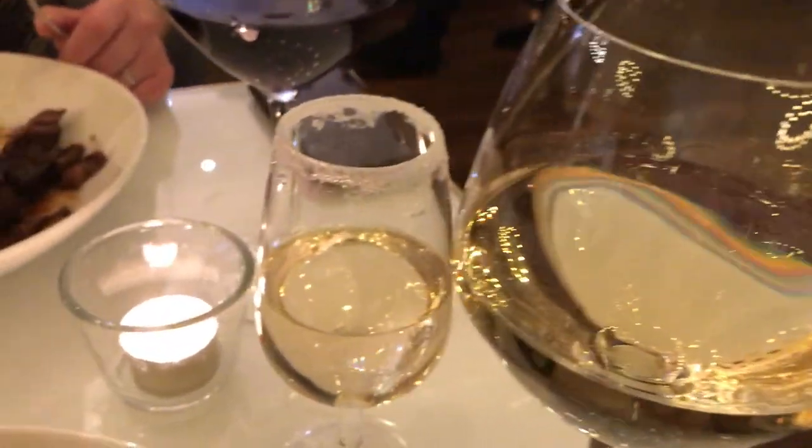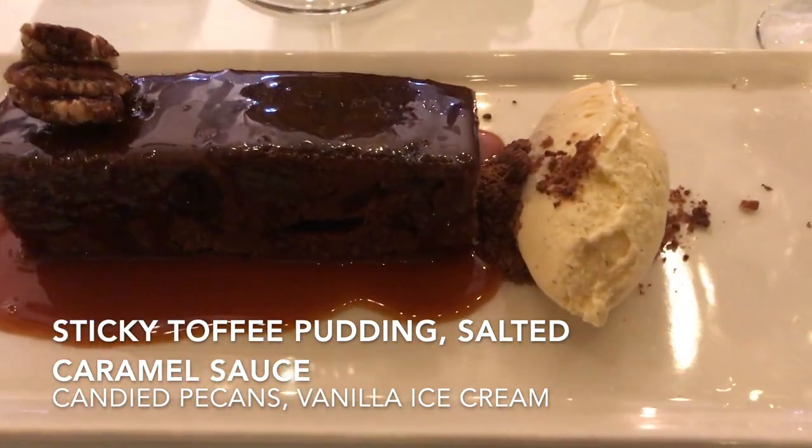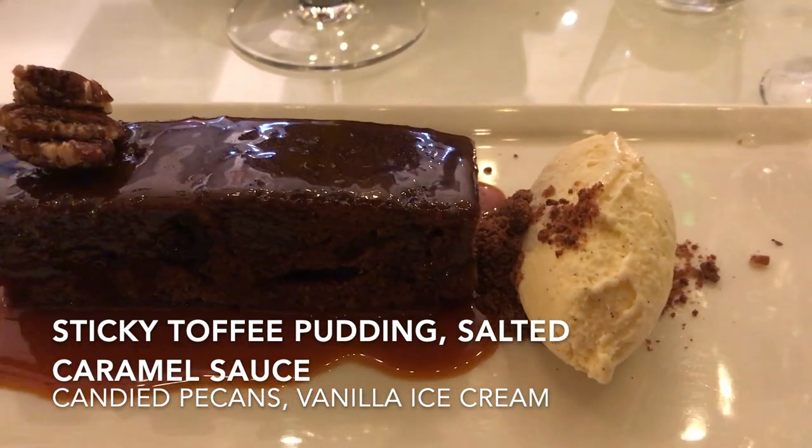There's always room for dessert, guys. My dessert is sticky toffee pudding with salted caramel sauce, candied pecans and vanilla ice cream.